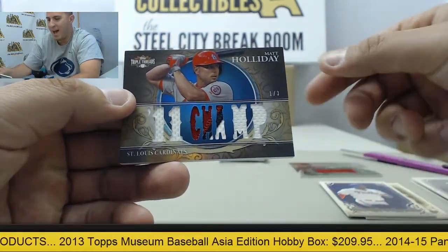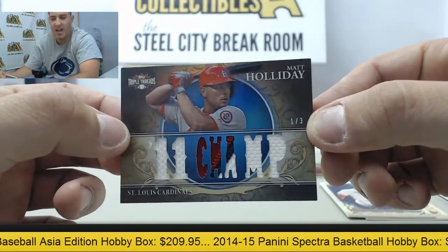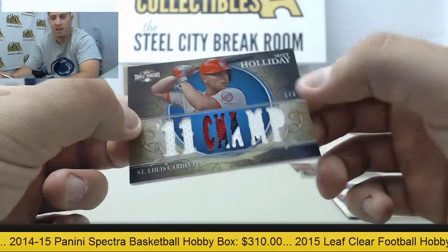Followed by a nice patch card here, numbered one of three — gonna be the sapphire variation of Matt Holliday. Cool, Matt Holliday on the patch.